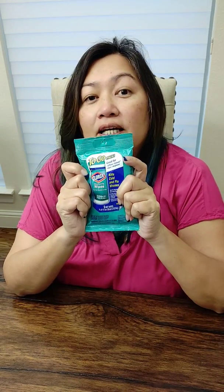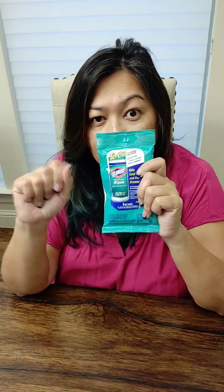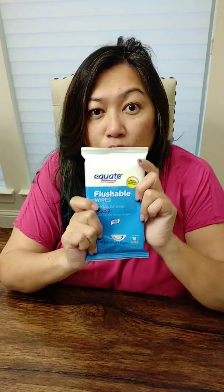Disinfectant wipes — I use these for my cabin; I disinfect everything. When you're on the cruise they'll have disinfectant liquid everywhere, so make sure you use it all the time. You don't know what people have, so just be safe. You don't want to get sick during your cruise. I'm also bringing flushable toilet wipes.